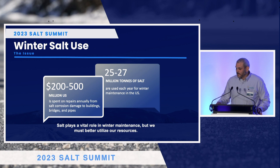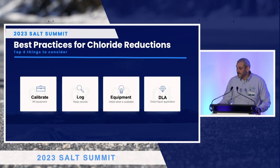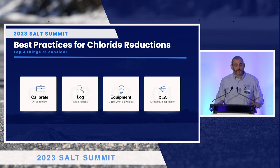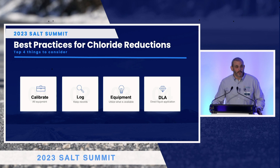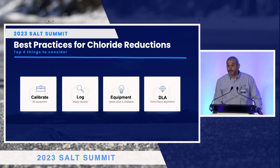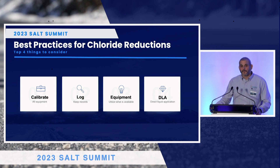We all know winter usage for salt is on the rise, and we need to find a way to curb that. The best practices that we recommend — and we've been promoting for over 35 years — are nothing different than what everybody in this room has talked about: calibrating, logging what was successful and what wasn't, and utilizing new technologies and equipment. But the one we are really well-versed in — probably the biggest experts in — is our knowledge on direct liquid application. There are a lot of ways to do direct liquid application: sodium brine, magnesium brine, calcium brine. There are blends with sugars in them that can help resist refreeze on the road so they last longer, reducing your applications.